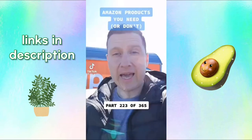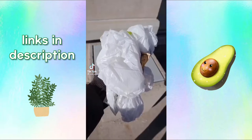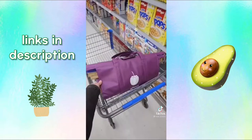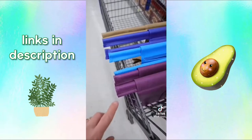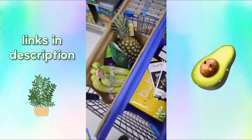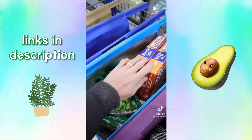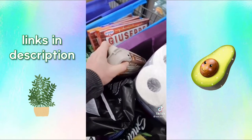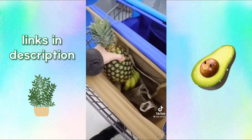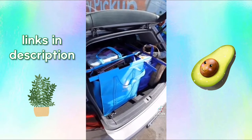Amazon products you need or don't, part 223 of 365. Here's a hack that could persuade you to give up plastic bags for good. These may look like regular grocery bags, but they're actually shopping cart organizers. They have rods that extend from the side, allowing the bags to spread out and sit upright on top of the shopping cart, so you're more organized and efficient at the supermarket. One bag has insulated lining for frozen food, and there are inner pockets for fragile items like eggs and wine. The rods can be easily removed when the bags need to be washed.